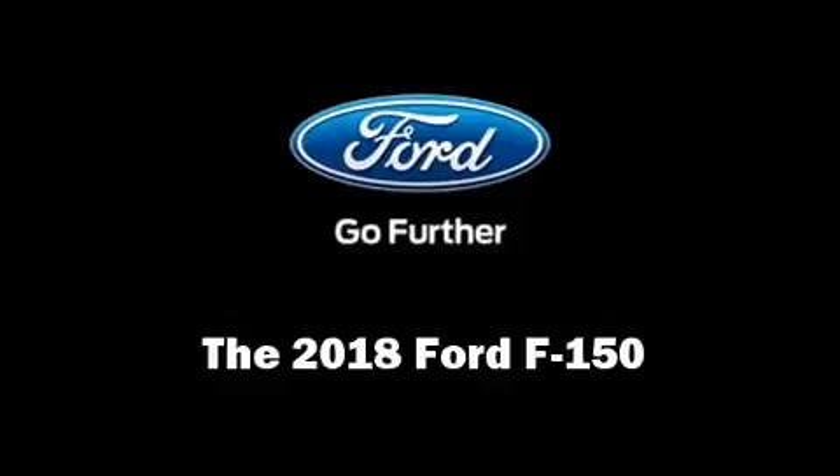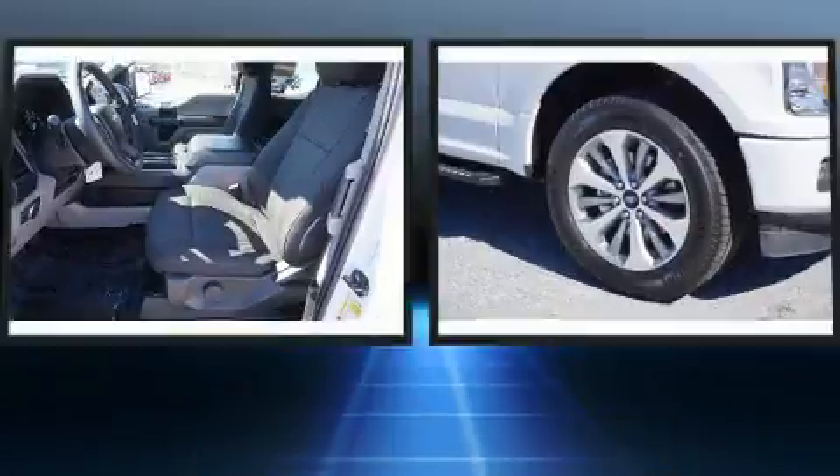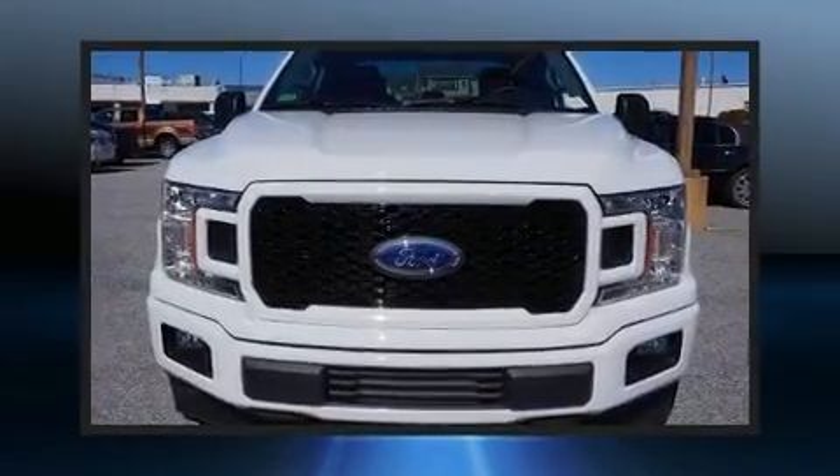The 2018 Ford F-150. Under the hood, you'll find an eight-cylinder engine with more than 350 horsepower. And for added security, Dynamic Stability Control supplements the drivetrain.